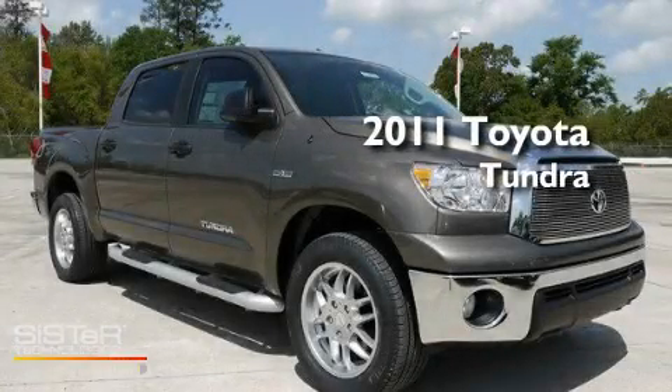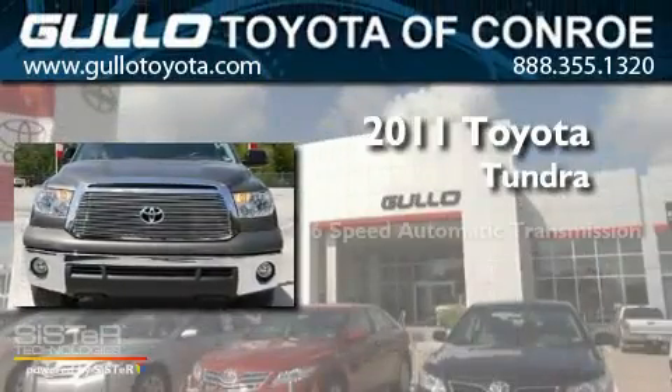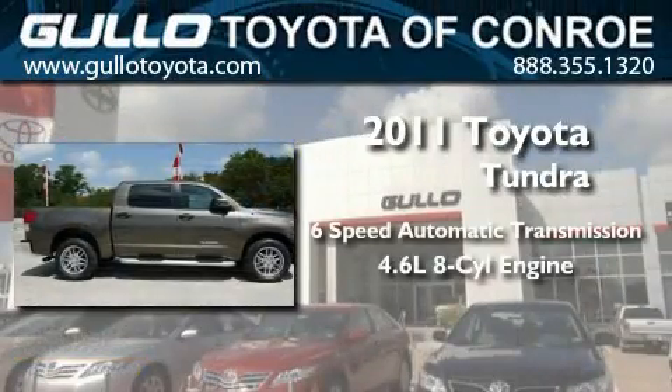This is a brand new 2011 Toyota Tundra. This truck has a 6-speed automatic transmission and a 4.6-liter V8.